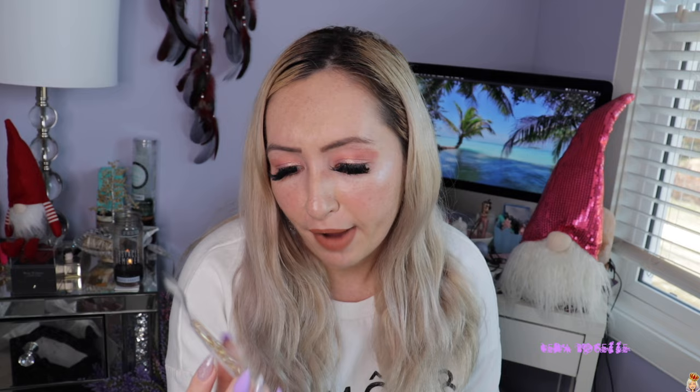I got some free gifts when I went to one of the stores in Nara — I don't know what they are, but there's something written on the back so I'll need to translate that later. I also got this key ring from Family Mart — it's a Sakura blossom with a little bunny. It's really cute and it's going to look really cute on one of my bags, kind of like a bag charm.